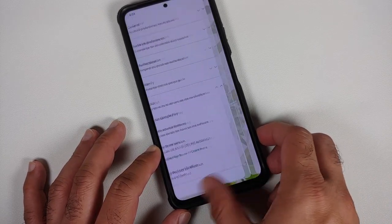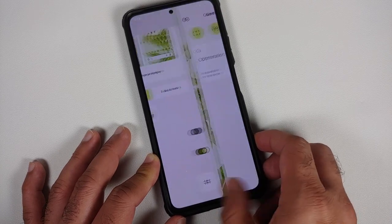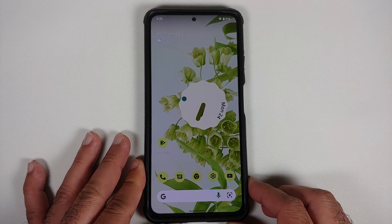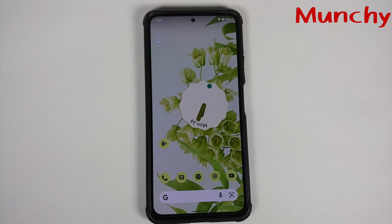The final take on Pixel Experience for the POCO F3, Mi 11X, or Redmi K40 is that the experience you're getting is from the Pixel 5, not the Pixel 6. There are a few things that need to be fixed, specifically the unlock animation when AOD is turned off and you're using your fingerprint. That was our first look at the official build of Pixel Experience based on Android 12 running on the POCO F3, the Mi 11X, or the Redmi K40. Hope the video helped — likes, shares, and subscribes are appreciated. Feedback and comments are more than welcome.